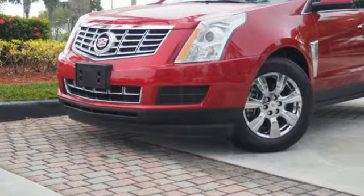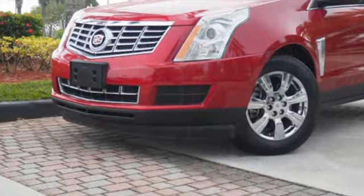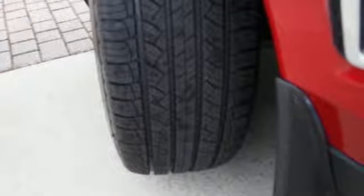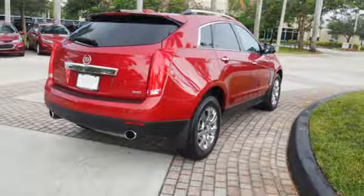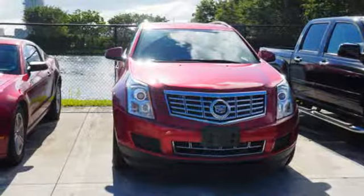It comes with all the amenities you need: Bluetooth wireless audio streaming, doors and push-button start proximity key, front heated leather bucket seats, auto dimming rearview mirror, OnStar 4G LTE Wi-Fi hotspot, and heated steering wheel.